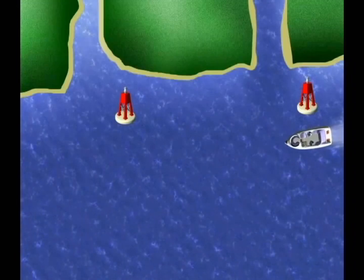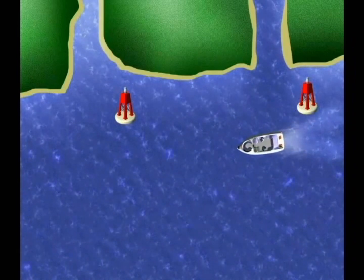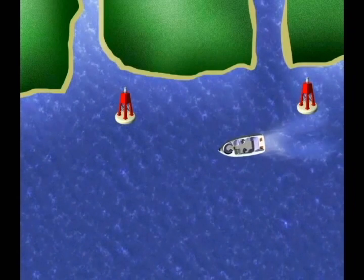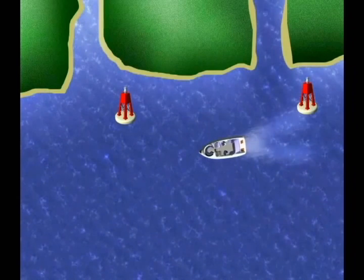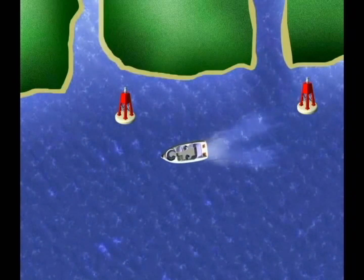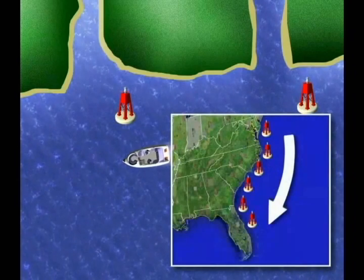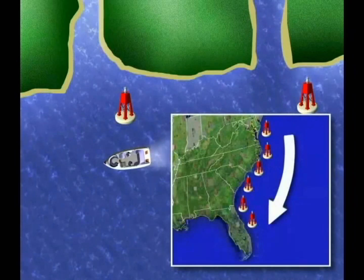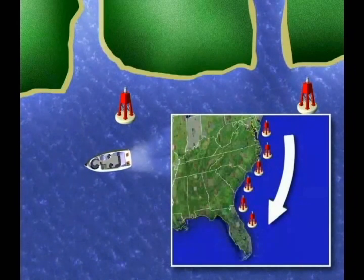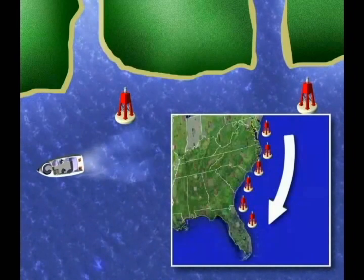What if you're not returning from a larger body of water to a smaller one — you're just cruising through a large one to get somewhere else? They thought of that too. The common sense solution was to keep the red ones toward the shore. So if you are cruising through a body of water and are generally headed clockwise around the country, you are returning. You keep the red buoys to your right. Remember: if you're headed clockwise around the country, then you are considered to be returning.